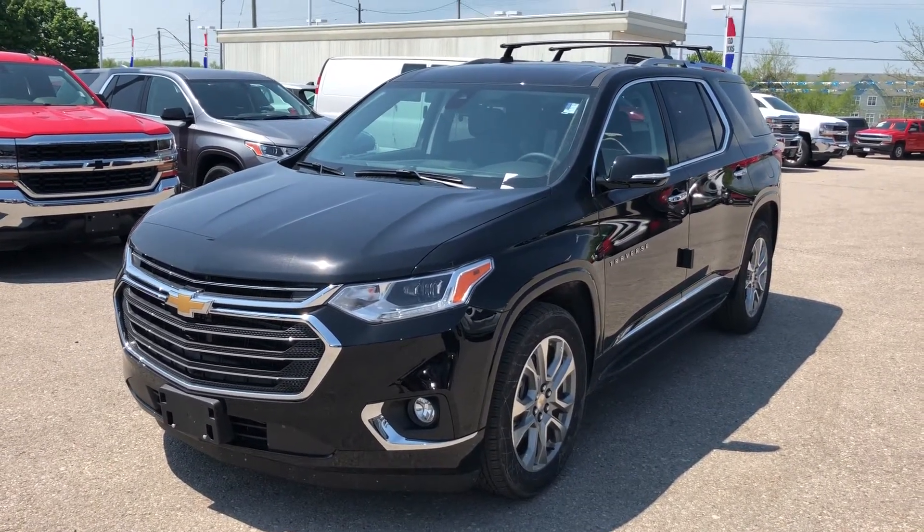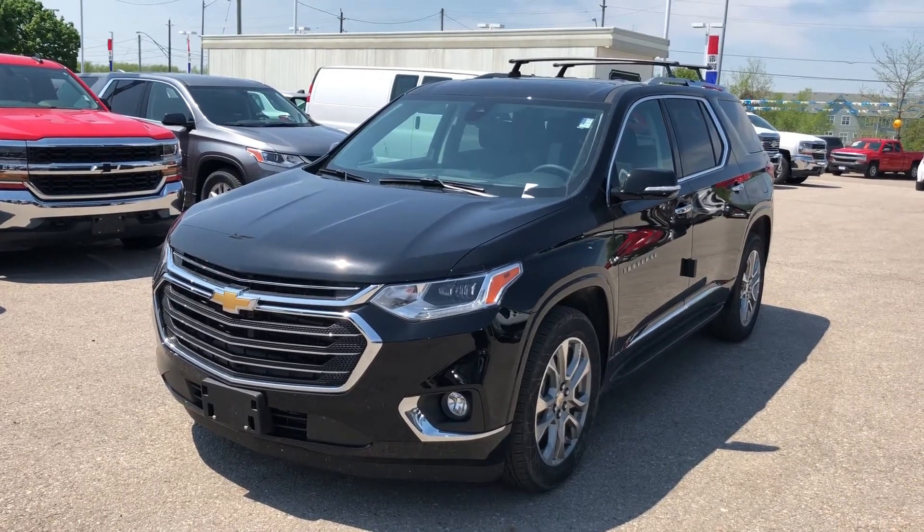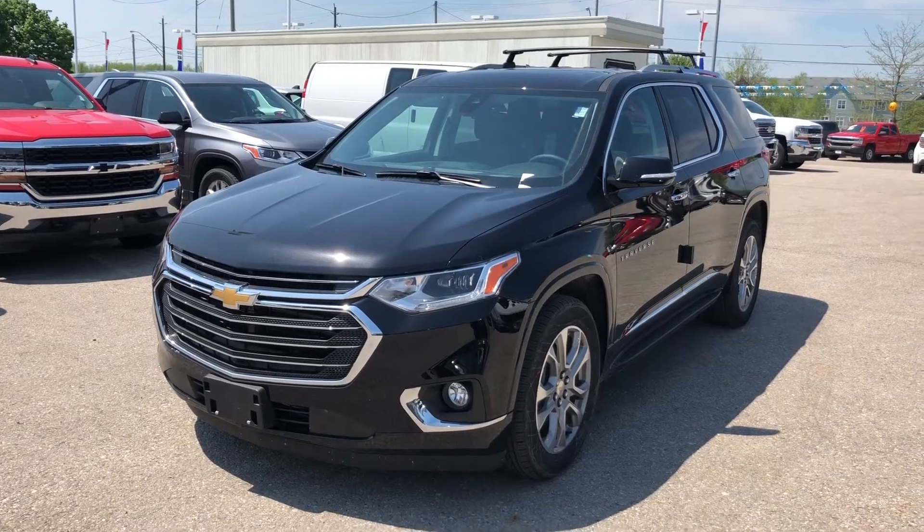It's got the racks and rails on top. Great family vehicle — this is one of the vehicles we have in our family. We absolutely love it. Let me show you inside and you'll find out why.